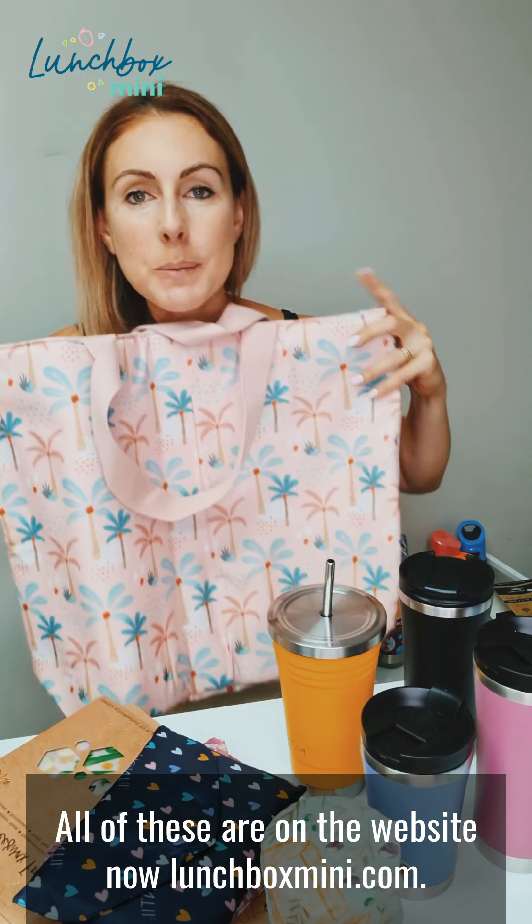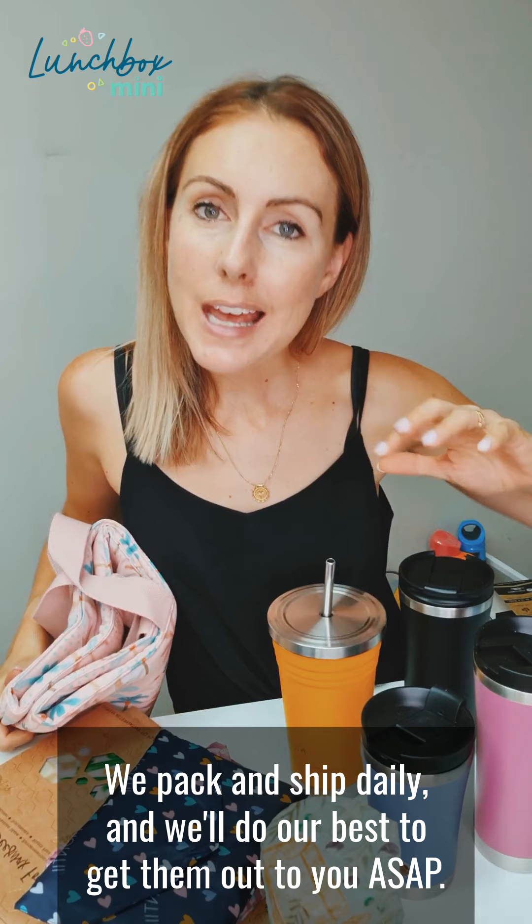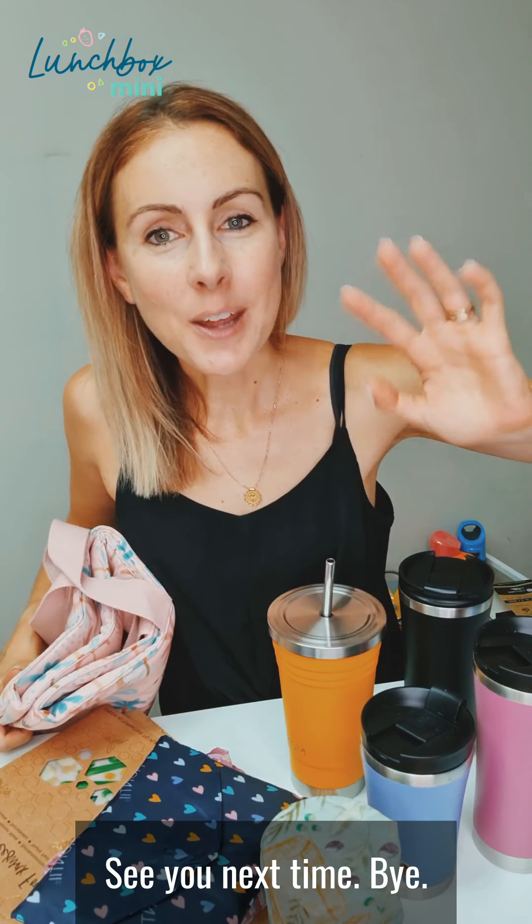All of these are on the website now at lunchboxmini.com. We pack and ship daily and we'll do our best to get them out to you ASAP. If you have any questions, please let me know. See you next time. Bye.